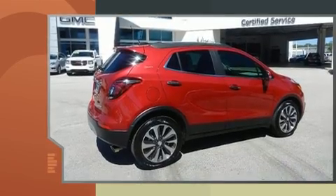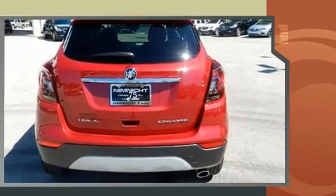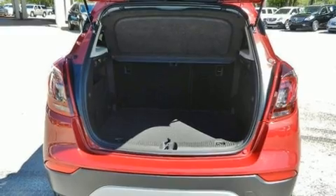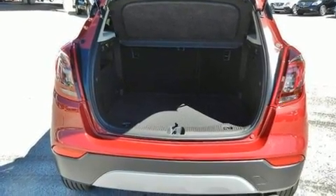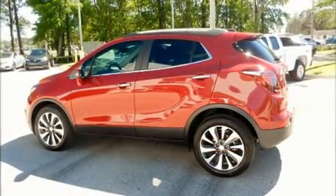Top features include leather upholstery, a tachometer, power front seats, heated seats, front fog lights, power door mirrors, and heated door mirrors. The power moonroof opens up the cabin to the natural environment.